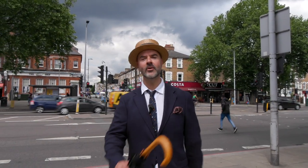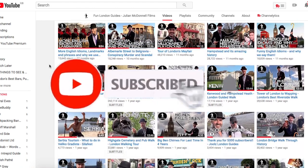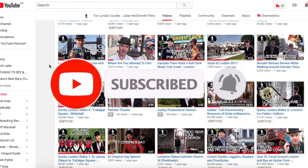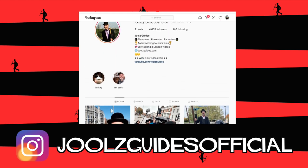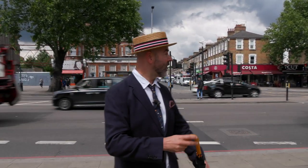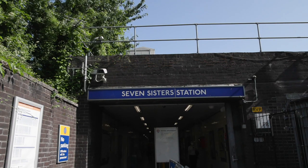Tally-ho! Jules Guides here, in which I wander around London and tell you fascinating facts. Don't forget to hit the subscribe button, and if you like these videos, follow me on Instagram at JulesGuides official. Today we are in Tottenham — this part is South Tottenham. We're just by Seven Sisters station over here.